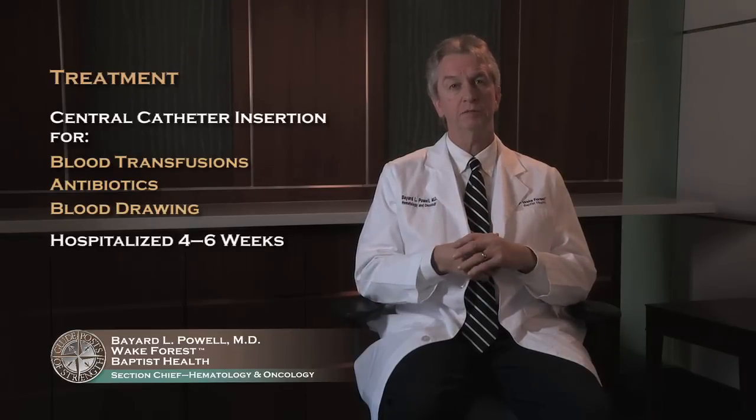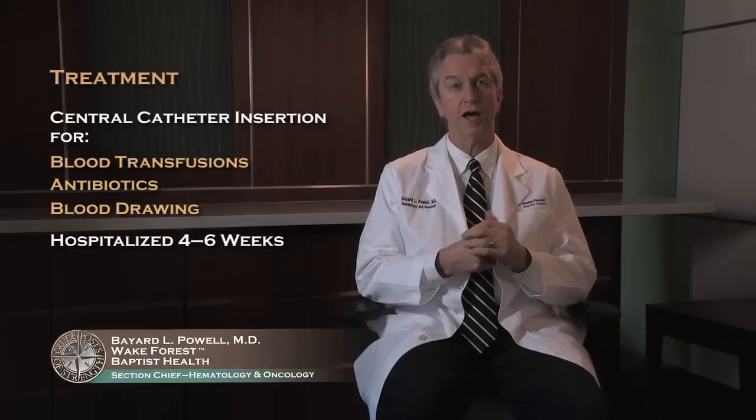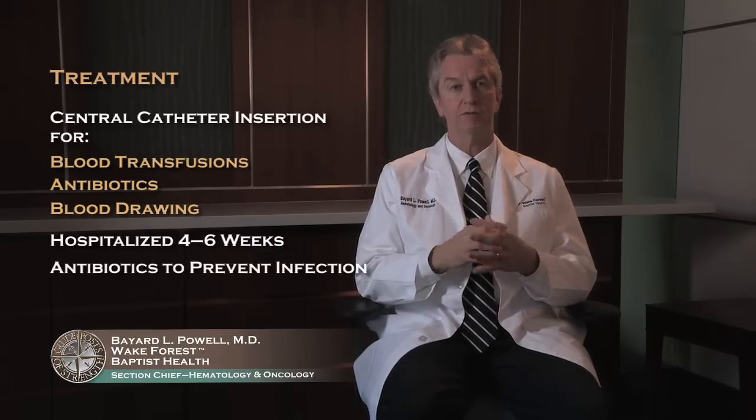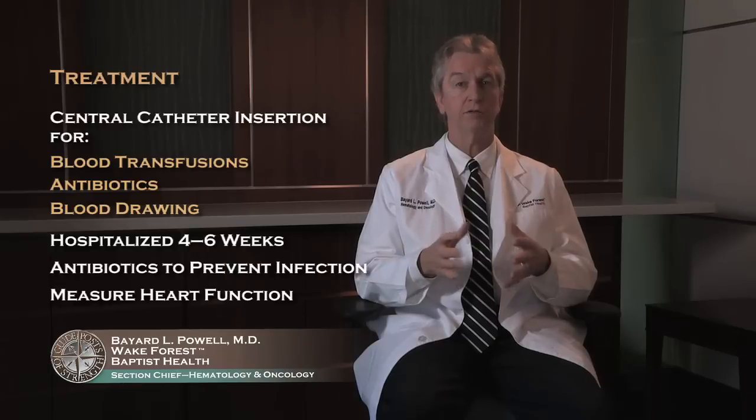We'll start now to talk about the treatment of acute myeloid leukemia, or AML. We talked about treating your symptoms initially. We would usually put some type of central catheter in so you could get blood transfusions, get antibiotics, and have your blood drawn from there, because you'll be in the hospital usually between four and six weeks. We will have you on antibiotics to help prevent infections, and we'll frequently do some measure of your heart function because one of the medicines we use can affect heart function, so we want to make sure it's healthy to start with.